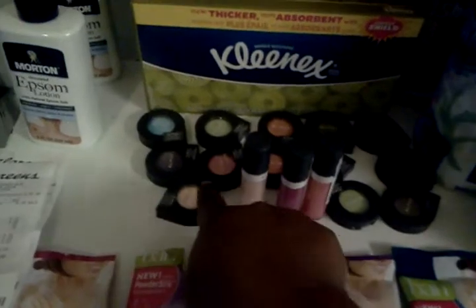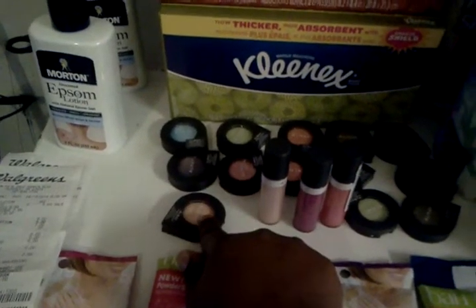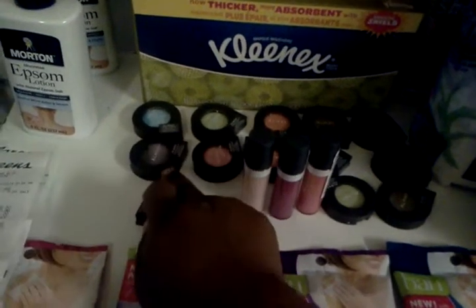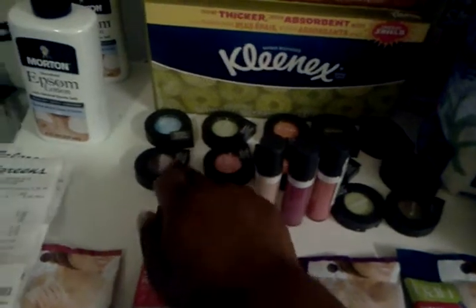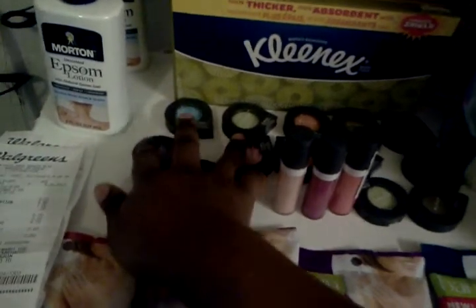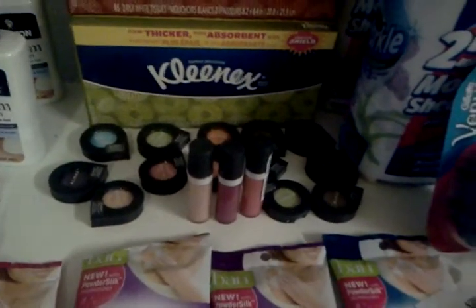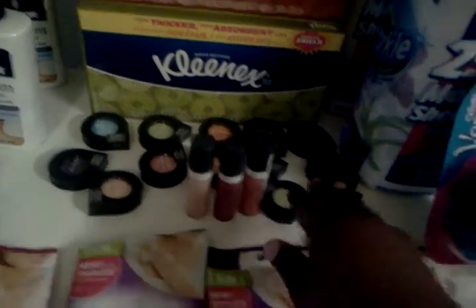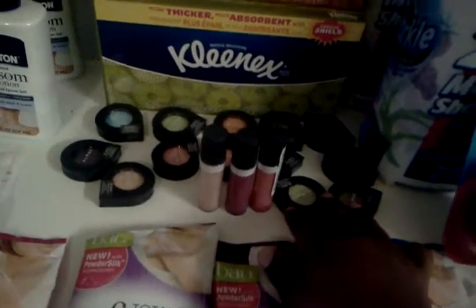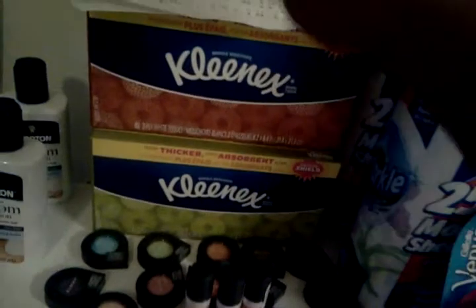Then I went to Rite Aid. Rite Aid has a way better deal than anybody on the Almay. Their Almay is buy-one-get-one-half-off; these are $4.99 each. So one is $4.99 and the other is roughly $2.50. If you use both $4.00 coupons you're going to have overage. I got 13 eyeshadows and about three of the other item — I know I got a lot. With my overage I decided to get Kleenex.